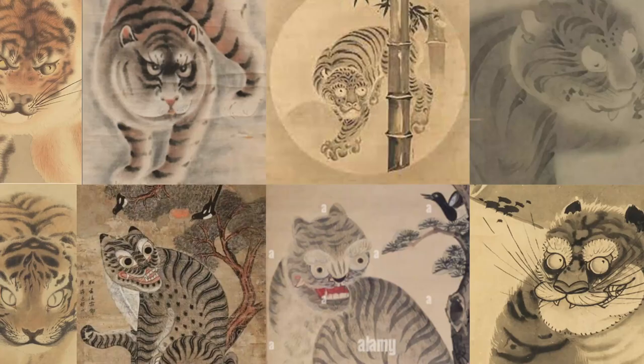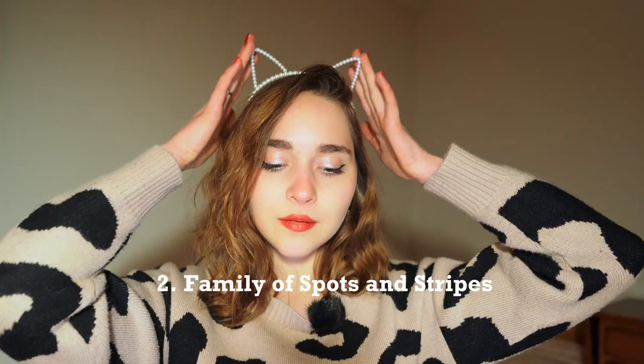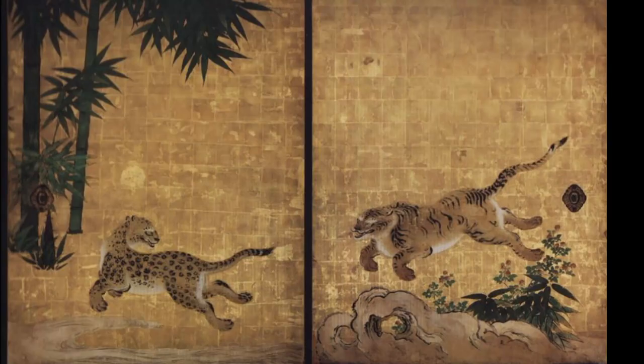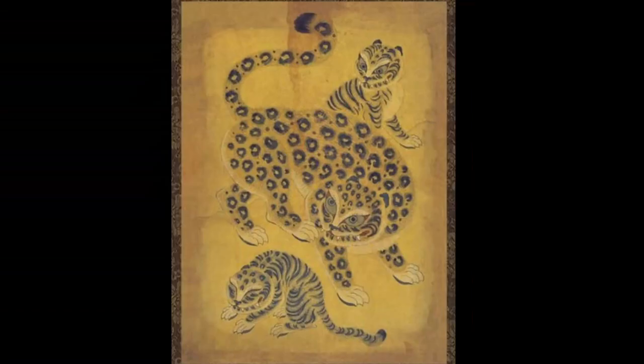Family of spots and stripes. Many artists liked to think that leopards are actually the female tigers, and the regular striped tigers are males — creating a family of spots and stripes. I think it's such a funny misbelief.